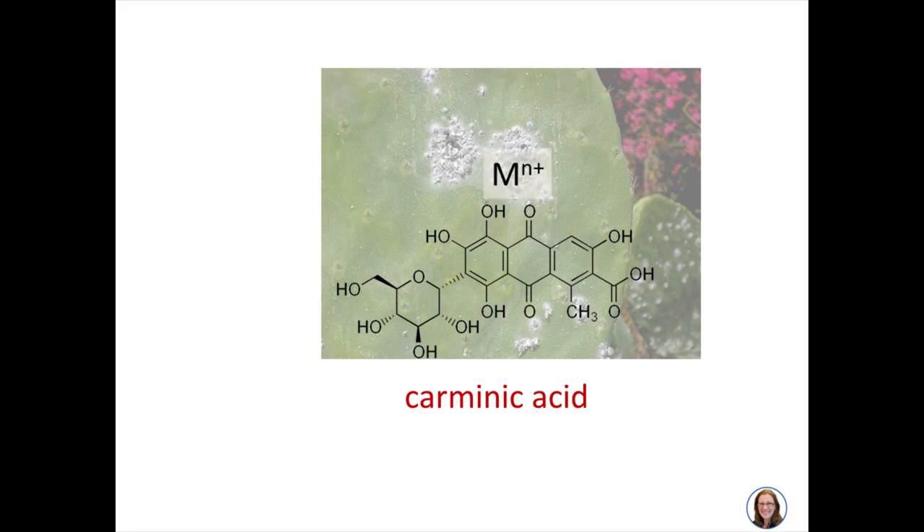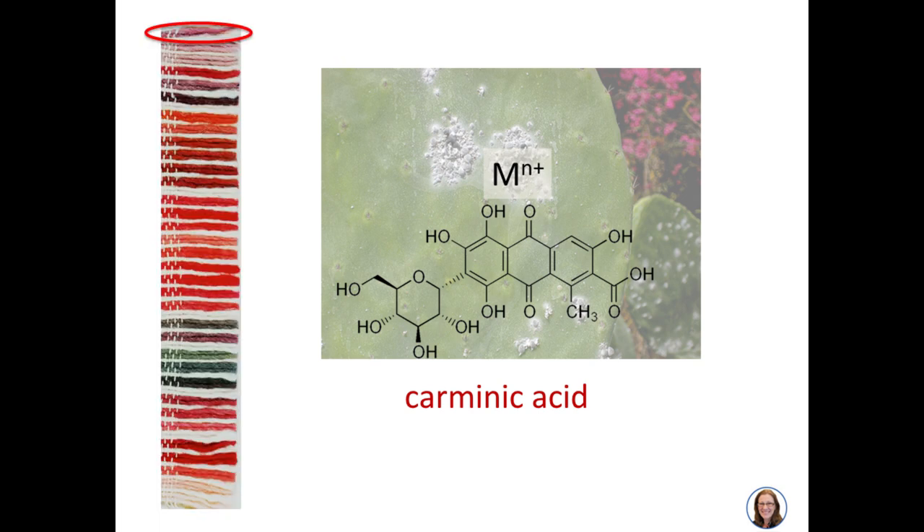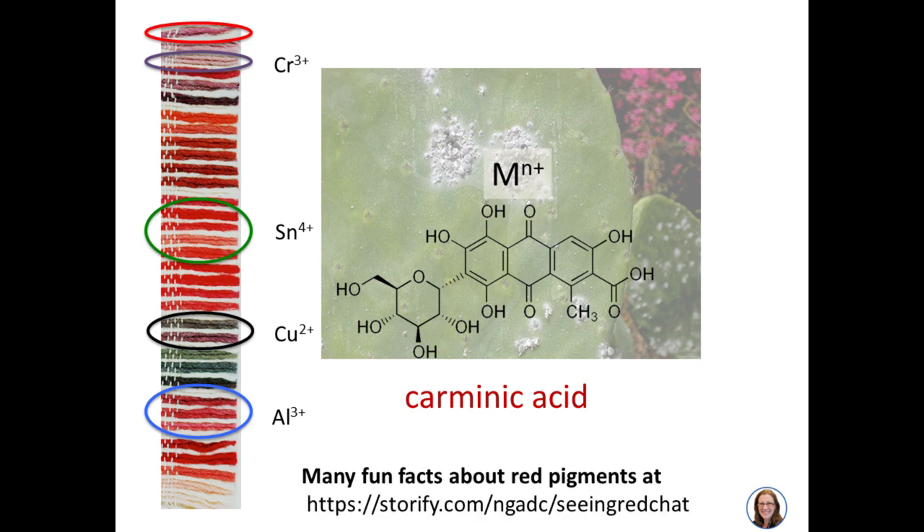A variety of colors can be made by complexing the anthraquinone with a metal ion, producing a series of dyes or pigments—called lakes—by changing the metal bonded to the carminic acid. At the top of a swatch of dyed wool fibers, we have uncomplexed carminic acid. Adding chromium changes the color slightly. Tin makes a famous scarlet red. Copper produces a purple hue, and aluminum makes a deep bluish red that's very widely used in paintings.